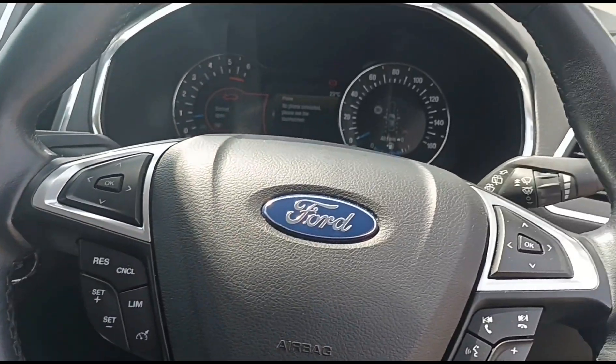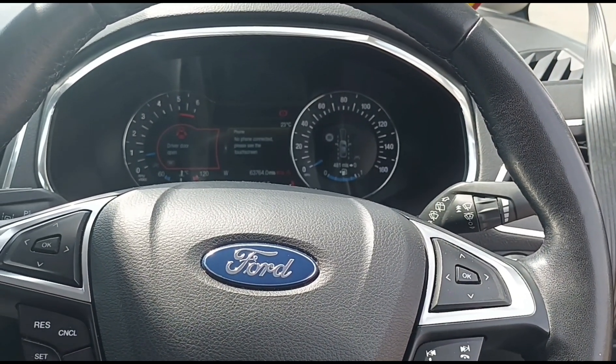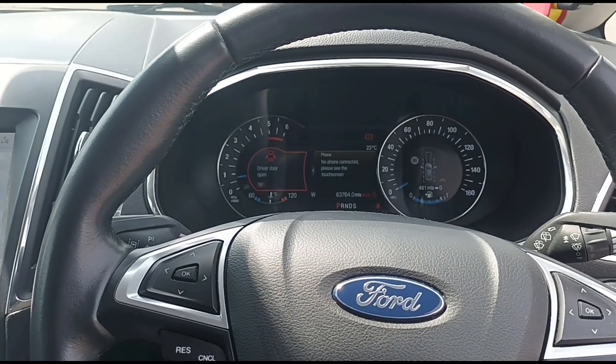Land Rover, Range Rover, Ford — basically most of these cars — Audi, VW, anything with a Euro 6 on it.